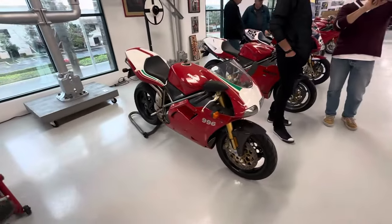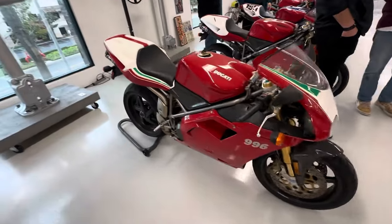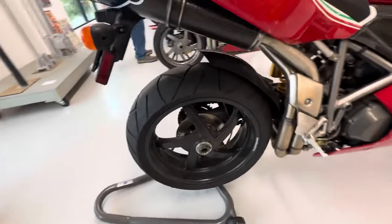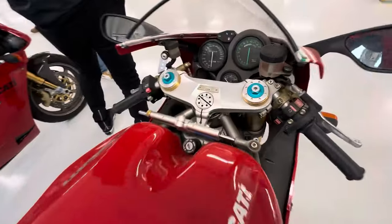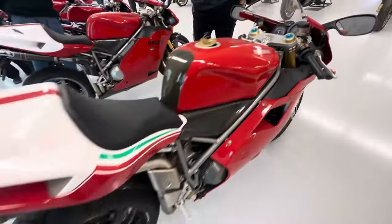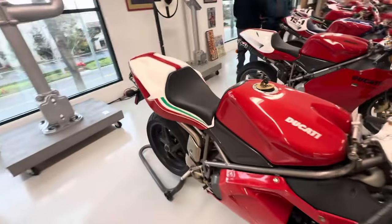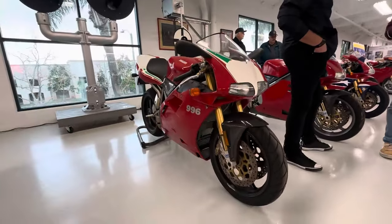Followed by the 996 — this is a 996S I believe, has the magnesium wheels in black. Very cool 996S. As you can see: 996S USA, 2,500 miles. I like the tricolor paint scheme on it.